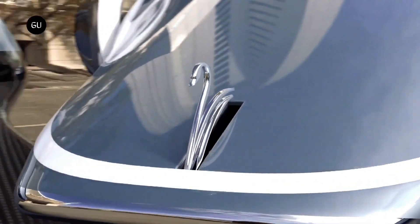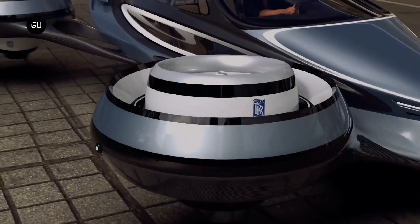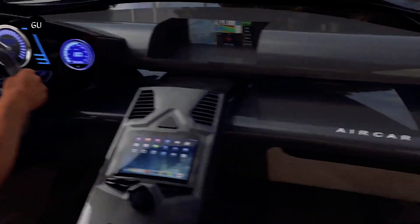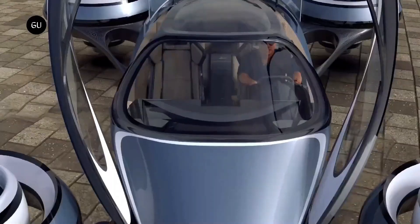Recently authorized by the FAA, the Air Car is now available for presale at around $300,000. This cutting-edge vehicle can take off and land vertically while also being driven on public highways, catering to those seeking an even more futuristic mode of transportation.